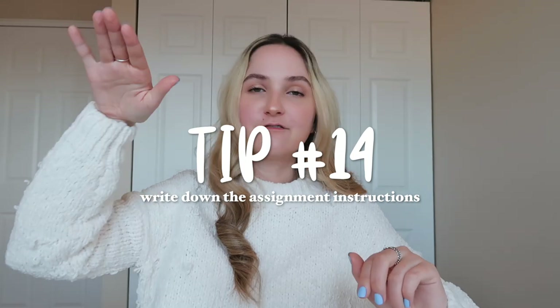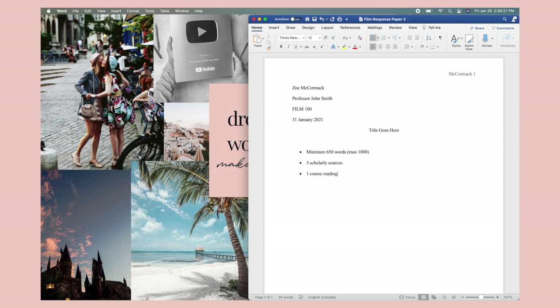My next tip is something I don't always do, but I find very helpful when I do. When starting an assignment, I'll pull it up to half my screen, then pull up Safari with the assignment instructions on the other half. I'll read through all the instructions and write them out in point form. As I write my assignment, once I've completed a requirement — like having three scholarly sources — I delete that bullet point. So I'm remembering all the instructions and keeping track of what I've done and what I have yet to do.